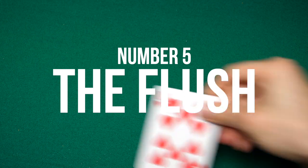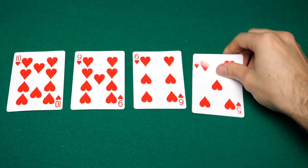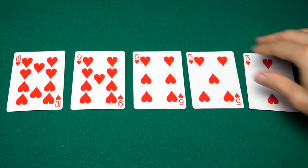Coming in at number 5, you have the flush, which is five cards of the same suit in non-sequential order. When it comes to flushes and straights, a lot of people mix up which one beats which. So remember this adage: a flush flushes the straight down the toilet. I know it sounds stupid, but you'll remember that next time you play.